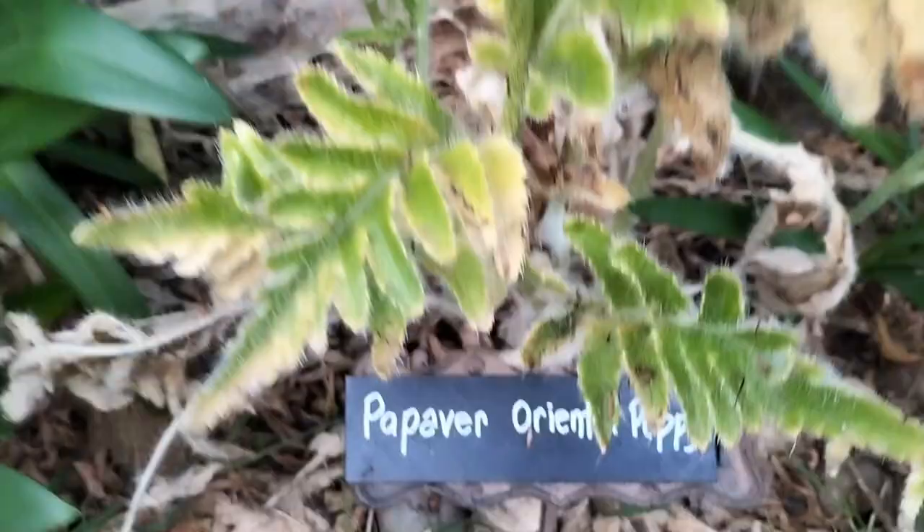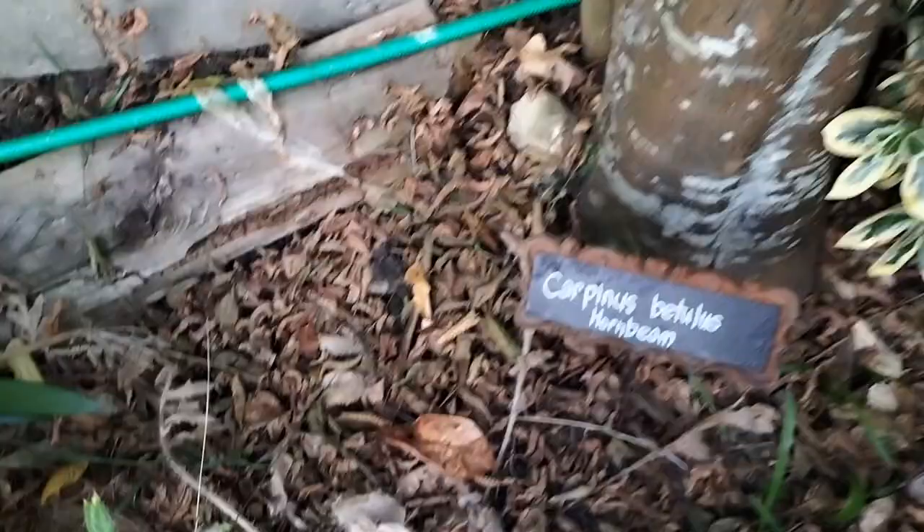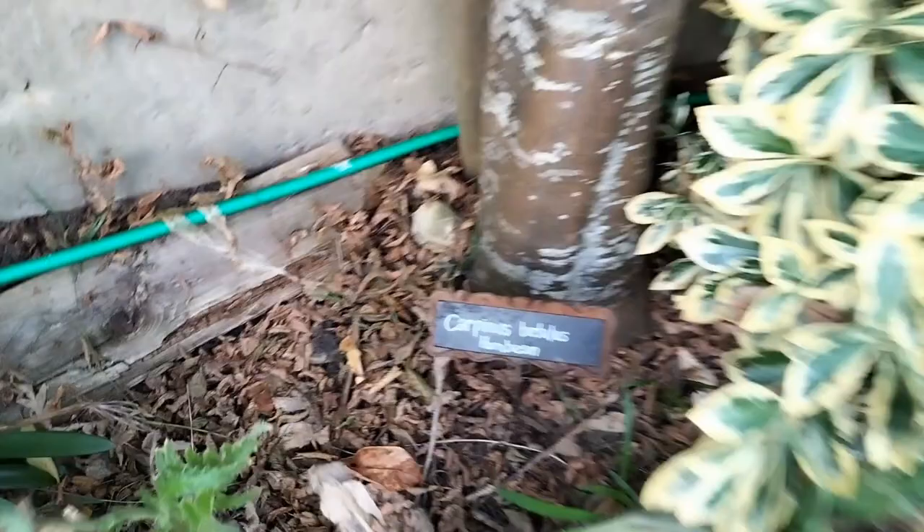The poppies have come and gone — I'm going to wait to let them go nice and dry, save the seeds, and scatter them to have some wildflowers at the back. We have the carpinus and the lavender which you saw earlier on.